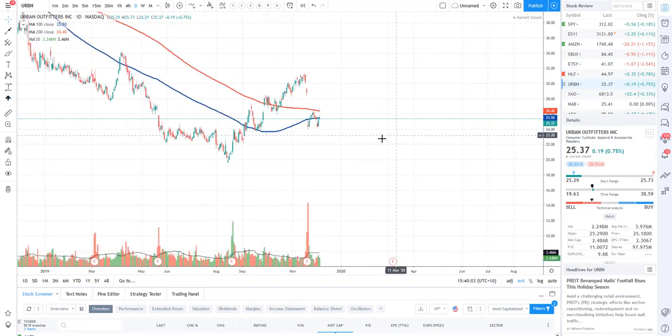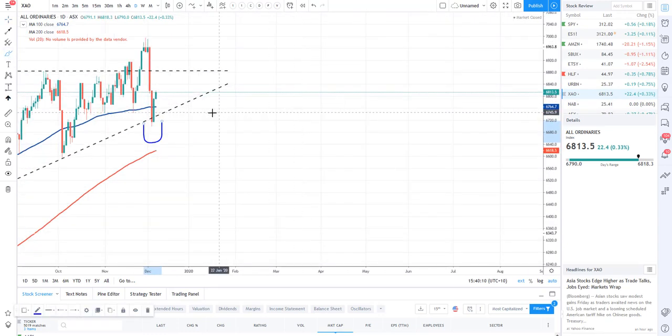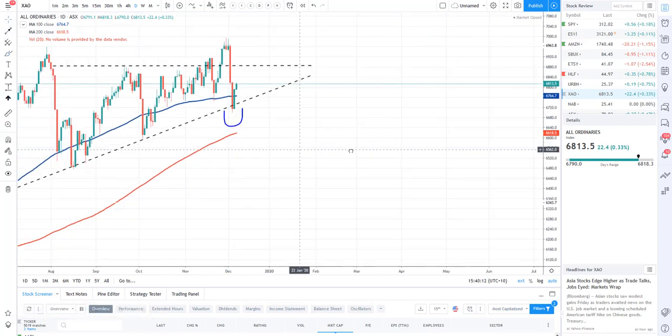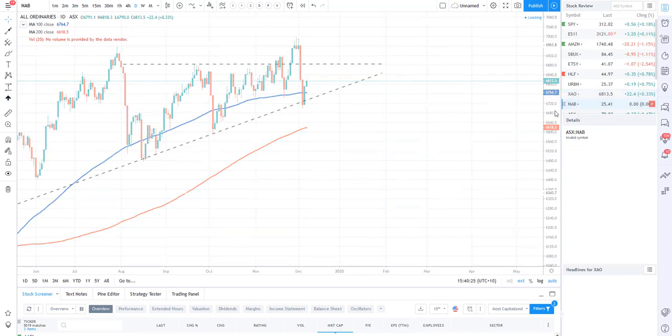Take a look at the All Ords. If you recall, on Tuesday I said this is a great buying opportunity. All you fine traders who took that analysis — I can see what you've been doing, you've been buying up this market. Well done to you! The All Ords is bouncing off the lower band trend line and looks juicy.